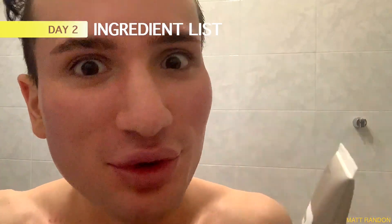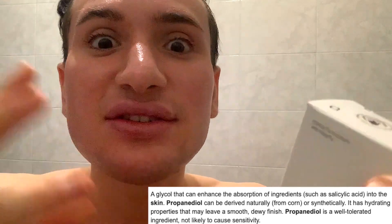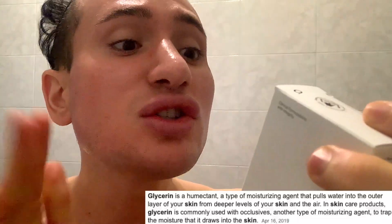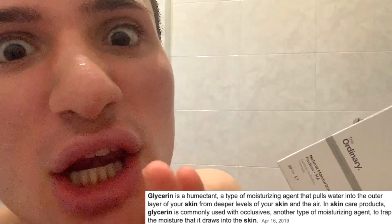It's day two. Before we go any further into this experiment, I first want to read the ingredient list with you guys to see if there's going to be any bad ingredients. It's The Ordinary, so I expect nothing but top notch. First off I see propanediol, which is basically a glycol that is supposed to help active ingredients penetrate deeper into your skin — in this case the amino acids. Then there's also glycerin, which is a humectant supposed to hydrate and moisturize your skin.